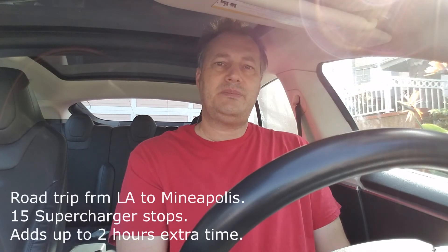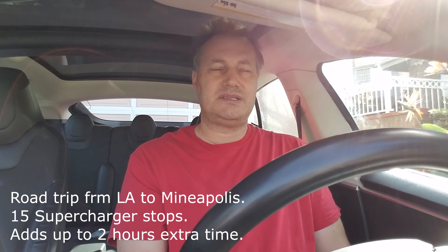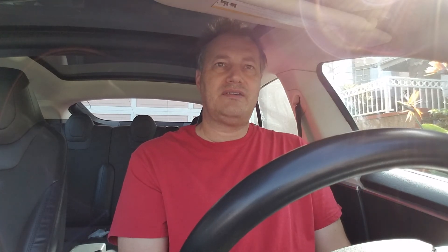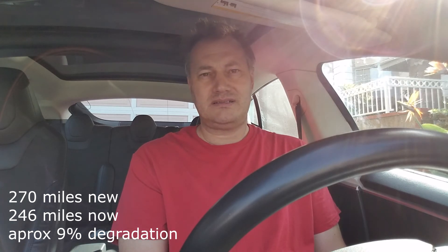At every station I need to charge about seven or eight minutes longer than when the car was new. That's a big difference for me because I take a lot of road trips — about 60% of the miles I drive on this car are actually road trips. The other effect of degradation, the loss of range, actually doesn't affect me at all. I had 270 miles of range when the car was new; now I have 247 miles when fully charged. So I lost a few miles, but even on a busy day I maybe drive 150 miles, so it doesn't affect me.